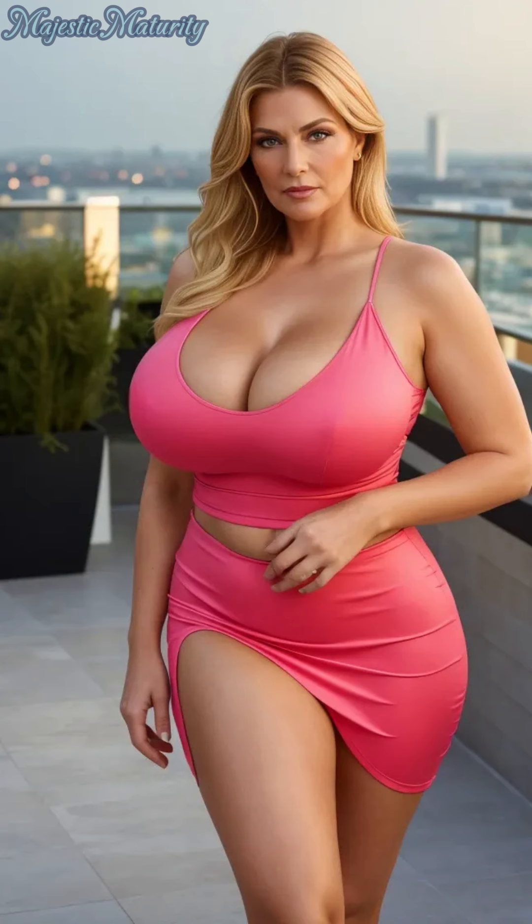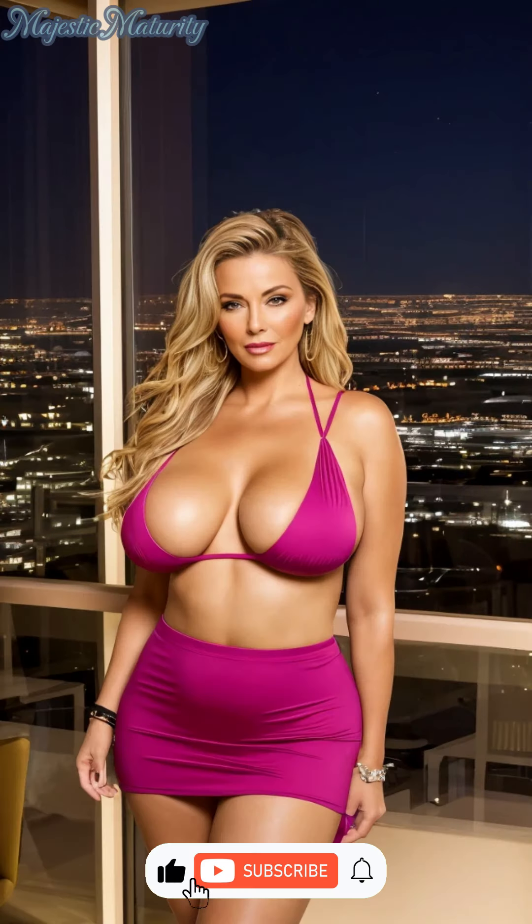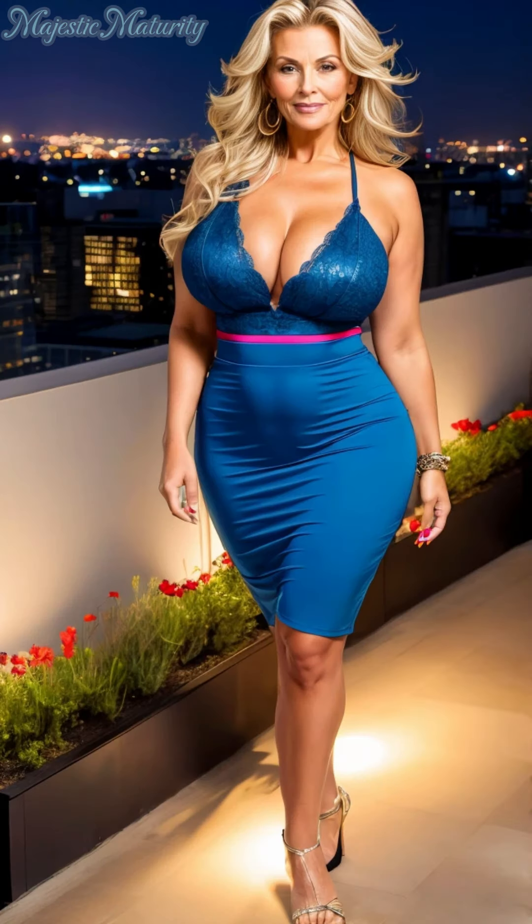As we wrap up today's exploration of makeup tips for the mature woman, remember that each product and technique is a tribute to your unique journey and beauty. Subscribe to our channel for more insights into celebrating your elegance at every age. Makeup is not just about appearance — it's a form of self-expression and empowerment, a way to showcase your inner glow and timeless grace to the world.